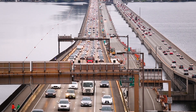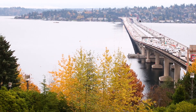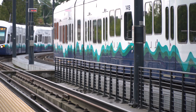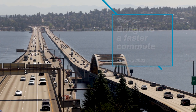This is the Homer M. Hadley Memorial Bridge. Built in 1989, it's one of two I-90 floating bridges crossing Lake Washington, and it was built for cars and high-capacity transit. 30 years later, serious construction is underway to install light rail on the floating bridge and make this high-capacity vision a reality.